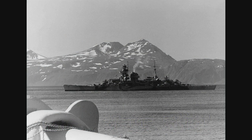Hello, fleet, and welcome back to another episode of Know Your Ship with me, Chase. Today's episode is about the Admiral Hipper-class heavy cruisers.